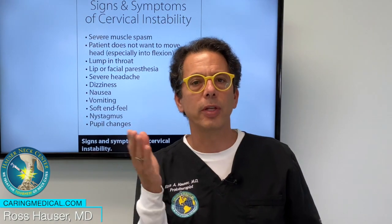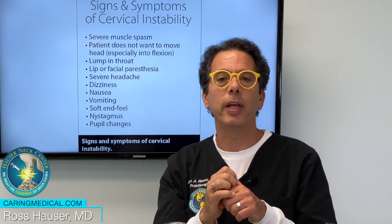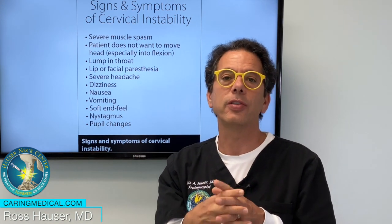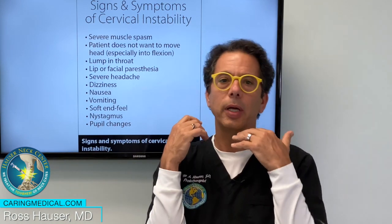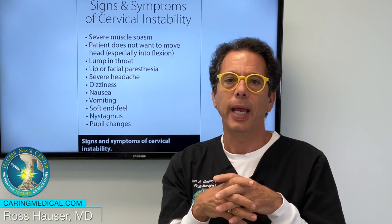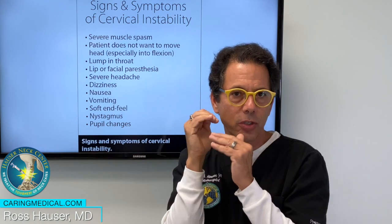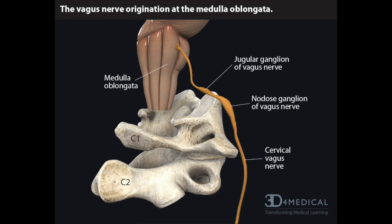Another way that cervical instability causes nausea is that upper cervical instability affects the medulla, and the medulla is the center of nausea — it's called the area postrema. The area postrema is in the medulla; it's kind of the relay center of nausea in the body. Anything that affects the brainstem, the medulla part of the brainstem, which is just above the cervical spinal cord, can give you nausea. So cervical instability can affect the medulla and then you get nausea.